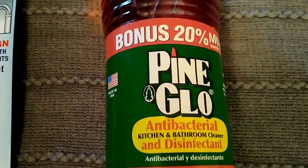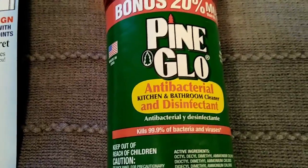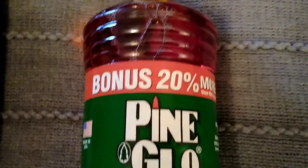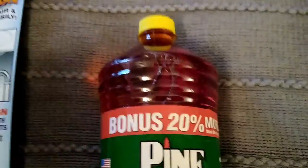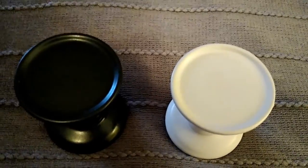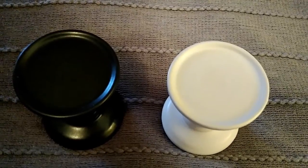I also picked up this Pine-Sol antibacterial and disinfectant. It was the bonus size — 48 ounces with an additional 20% more added. This was one of my wish list items; I honestly didn't think I would find it in my area.